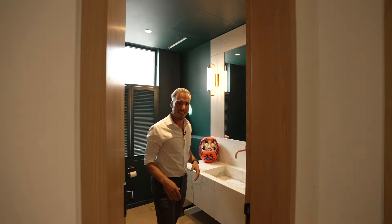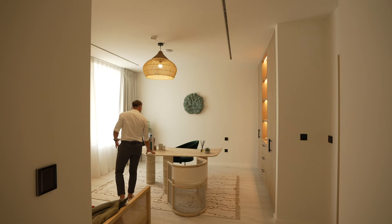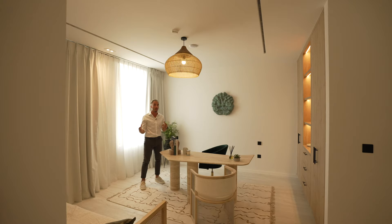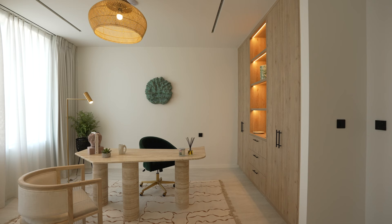Heading into the office, you can see this is a custom-made office desk in the centre. That's a prominent feature throughout the whole home — there is a lot of custom-made furniture. In the back we have a seating area and this storage space behind matches with the wood that we have in the lobby area.